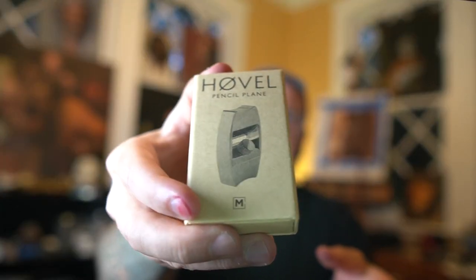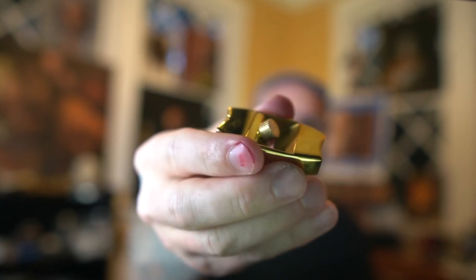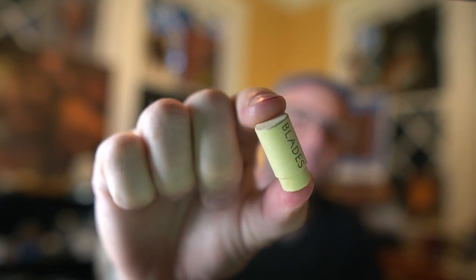Hey, check out this fancy little pencil sharpener that my wife got me for my birthday. It's like a wood plane, but for pencils. It's pretty heavy. These are the blades. Look at that little guy.